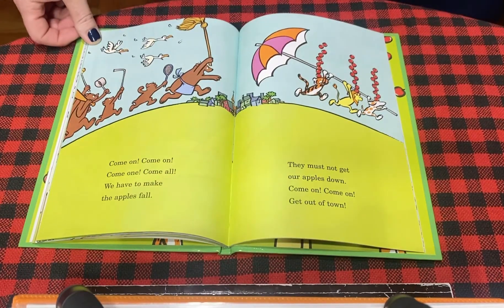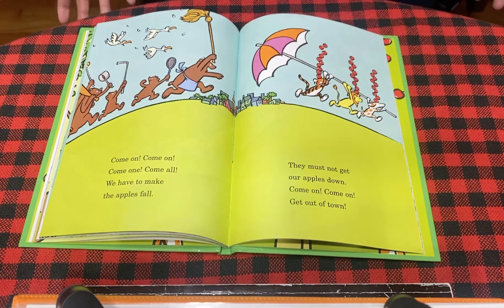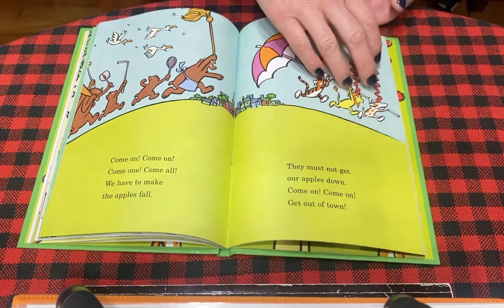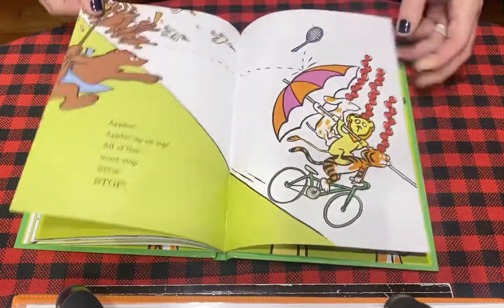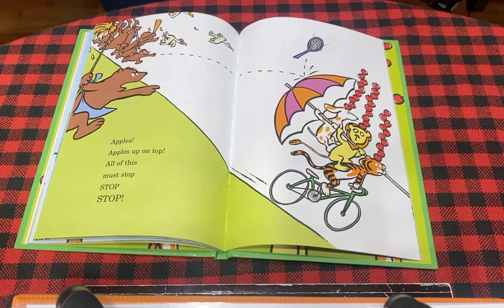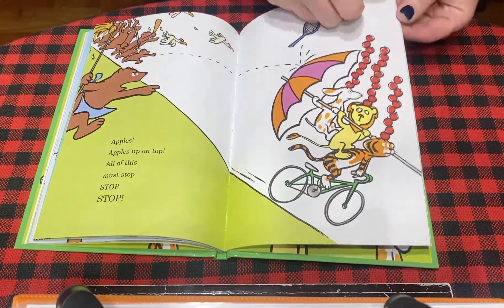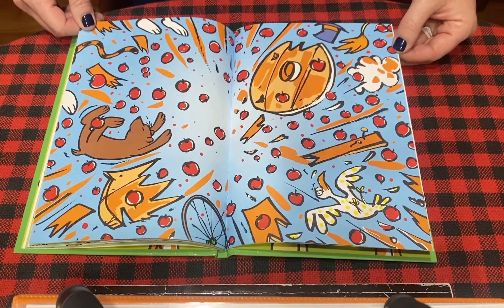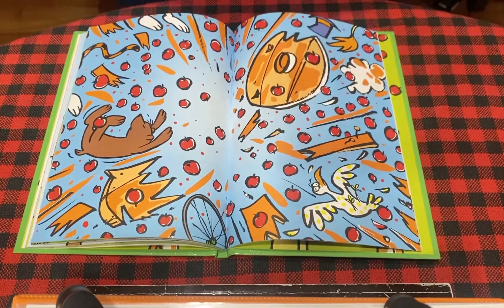Come on, come on, come one, come all. We have to make the apples fall. They must not get our apples down. Come on, come on, get out of town. Oh goodness. Apples, apples, up on top. All of this must stop, stop. Oh. Friends, what happened? Apples are going everywhere.